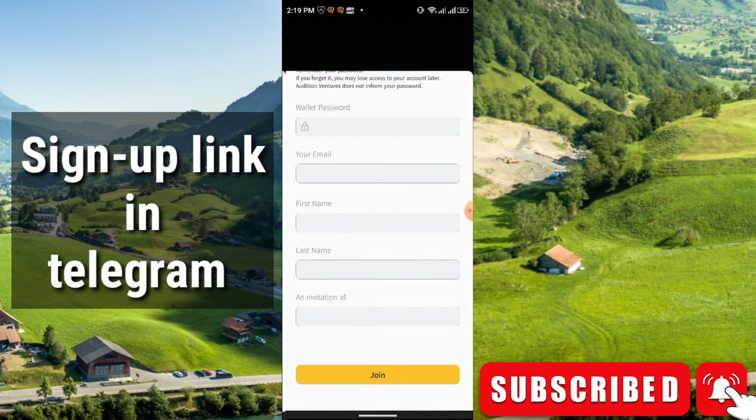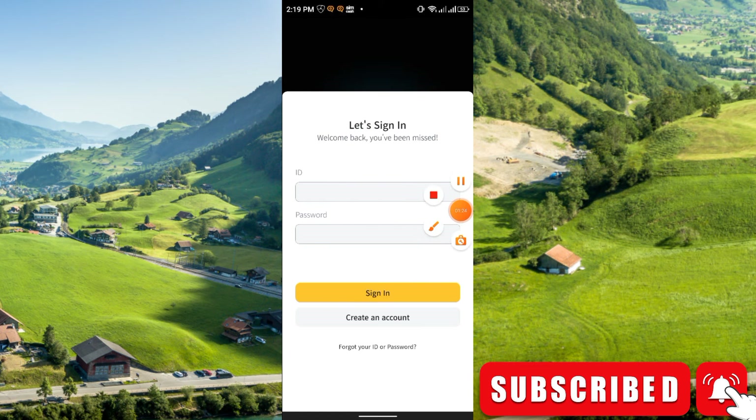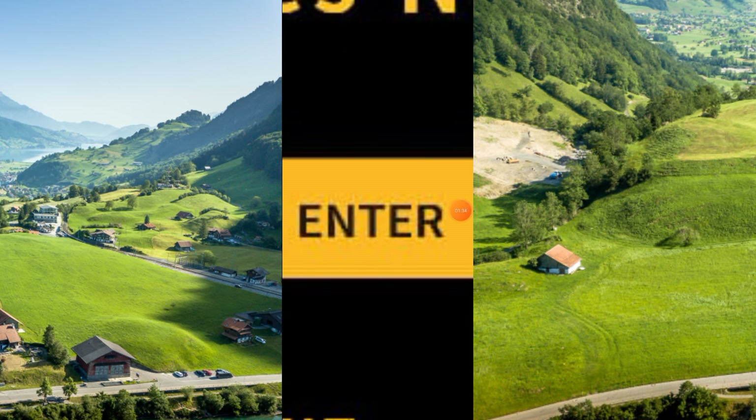Enter a password, confirm the password, enter the wallet password, enter your email address, first name, last name, and your invitation code. If you want, you can use my invitation code. Then click Join. Now you have to sign in using your ID number and password, and simply click Sign In. That is how you create an account.